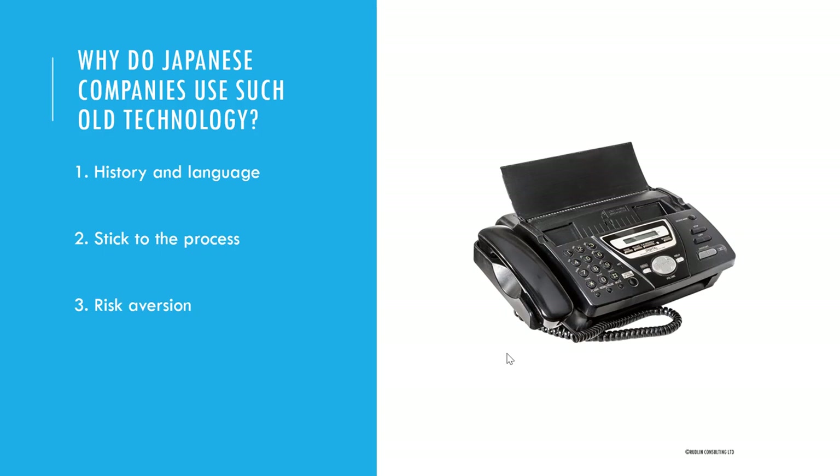I think there are three root causes to this. One is the history and particularly the way that Japanese language has influenced how technology has developed. Secondly, the tendency in Japan to stick to the process and only improve it incrementally. And thirdly, the high level of risk aversion that you get in Japanese companies.